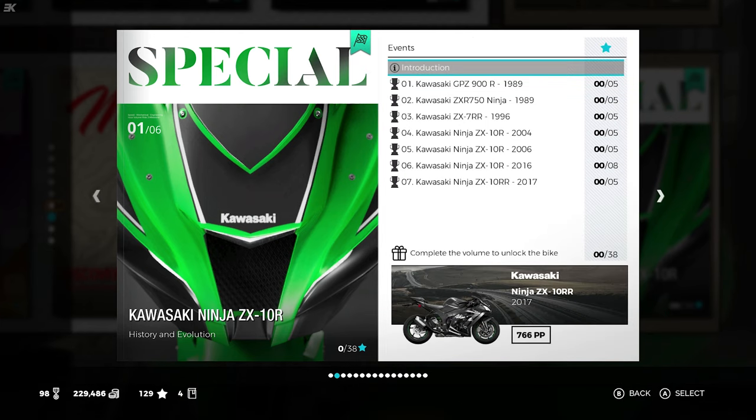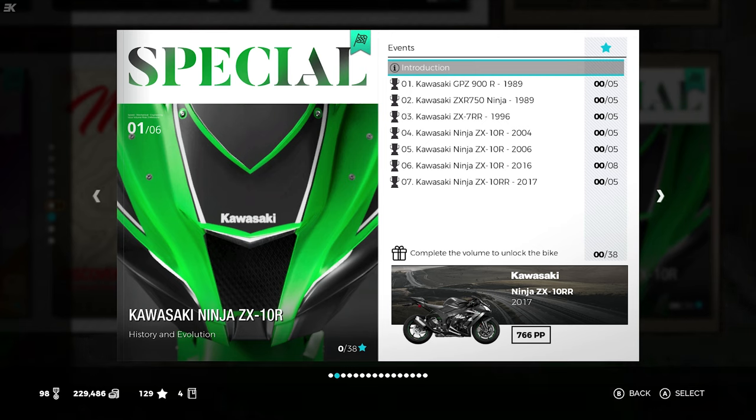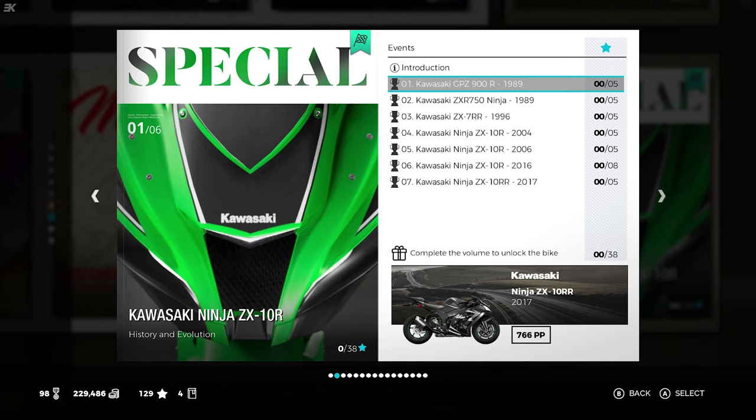Pretty nifty intro, as we have got seven races spanning around 30 years of Kawasaki Ninjas, and we could win one of the newest ones, the ZX-10RR, for 2017's 766pp. Let's get going.